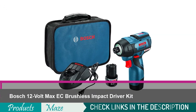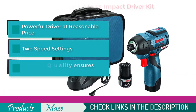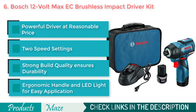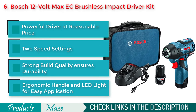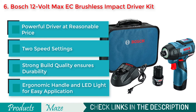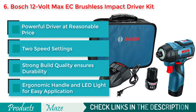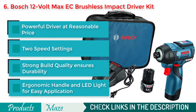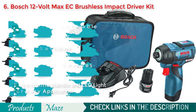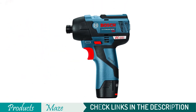Number 6 on our list is the Bosch 12-Volt Max EC Brushless Impact Driver Kit. Another reasonably priced product that is of good quality, easy to use, and has some awesome features. It weighs only 1.6 pounds for comfortable use. With its optimizing driving capability, it becomes very easy to operate. Its LED lights allow you to work in tight and dark spaces, while a belt clip makes it easy to store.